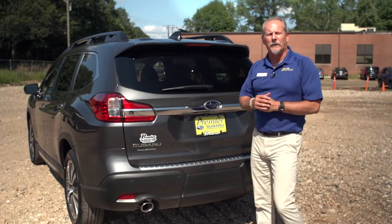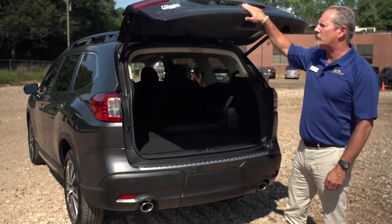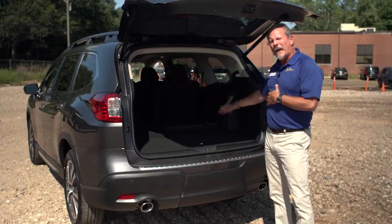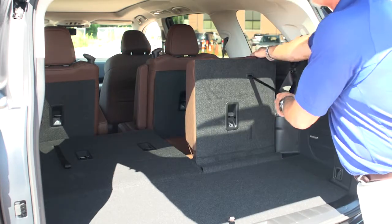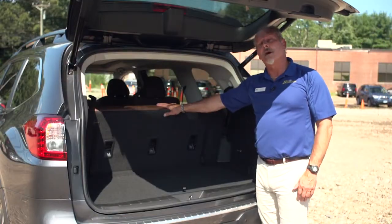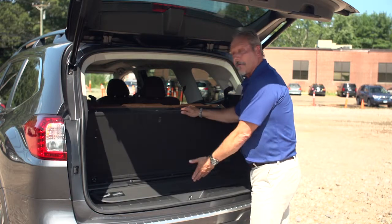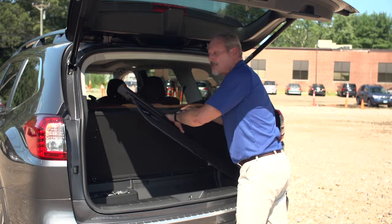An additional standard feature on the Ascent is the power liftgate, which is the fastest liftgate we've had yet, with safety features to prevent little ones' fingers from getting caught when being closed. With the rear seats folded down, the back has a storage capacity of 86 cubic feet. To raise the rear seats for third row passengers, just lift. Even with the rear seats up, you have ample cargo capacity. You can also adjust the seats to recline to various levels. There is also a hidden storage compartment under the floorboard, which offers a hidden spot for your privacy screen when it's not in use.